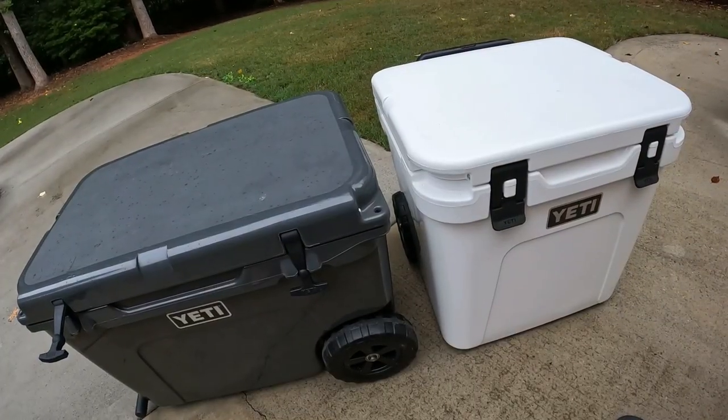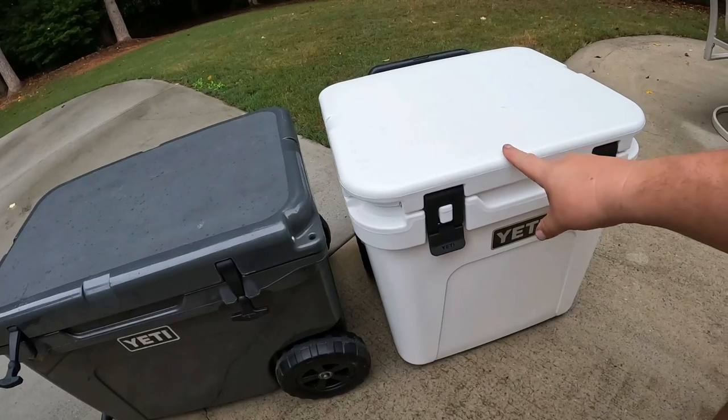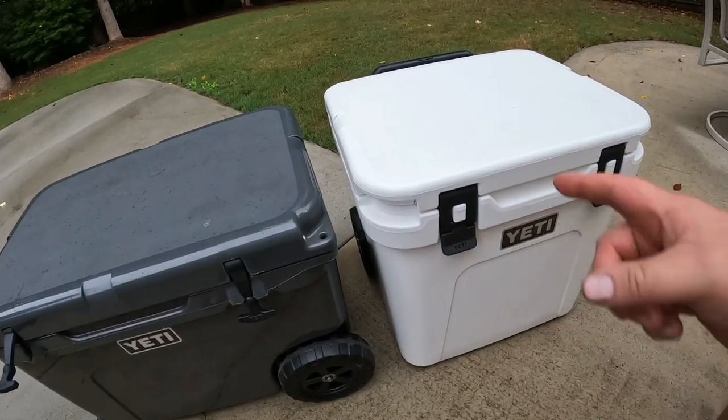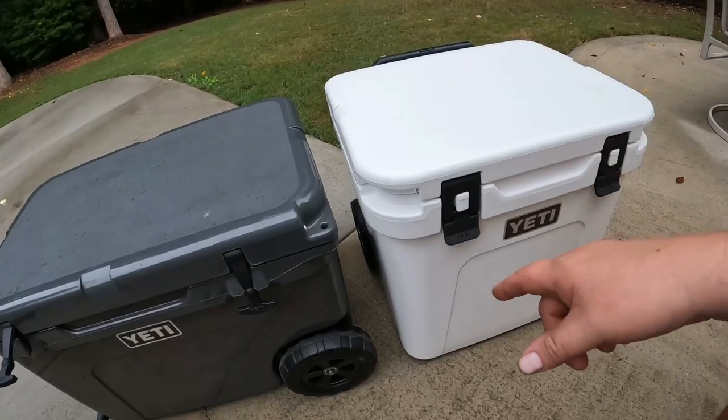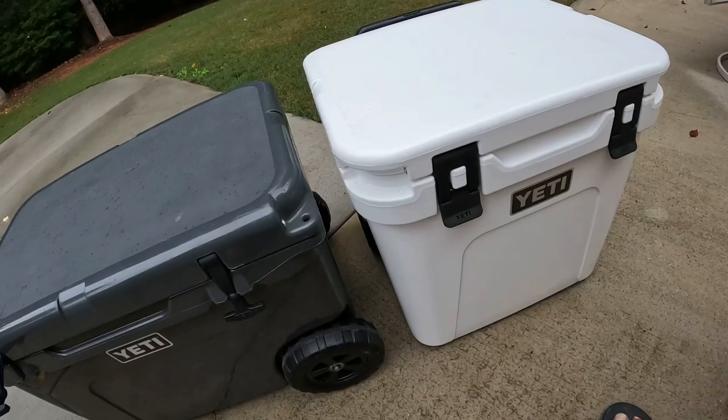Both coolers have drain plugs. The Roadie 48 has a drain plug on the back, and the Tundra Haul has one as well.